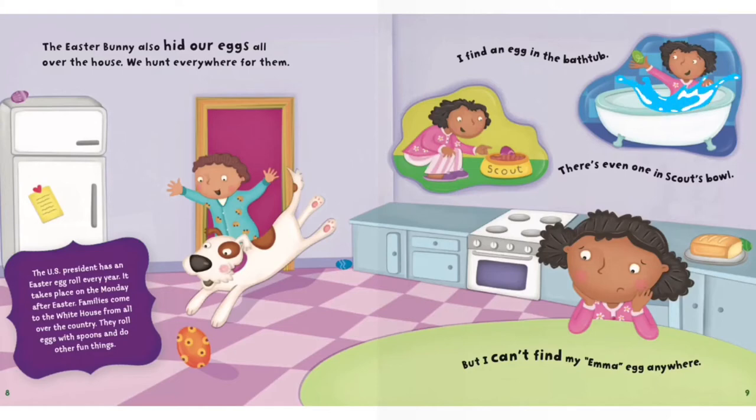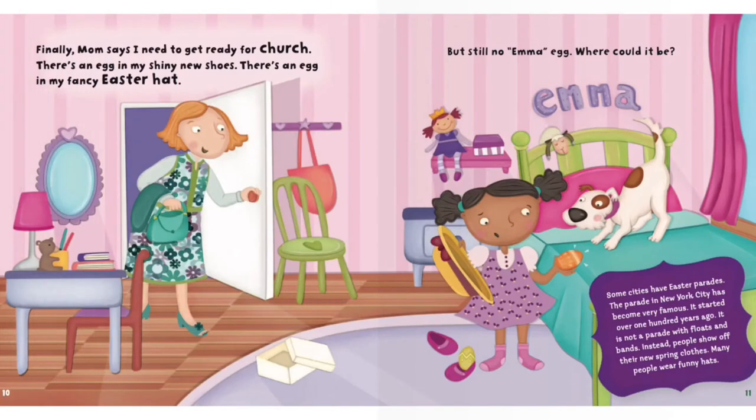I find an egg in the bathtub. There's even one in Scout's bowl. But I can't find my Emma egg anywhere. Finally, Mom says I need to get ready for church. There's an egg in my shiny new shoes. There's an egg in my fancy Easter hat. But still no Emma egg. Where could it be?